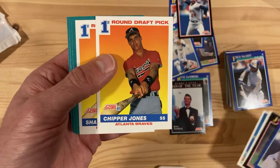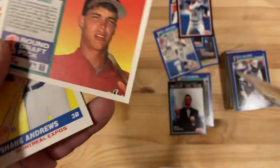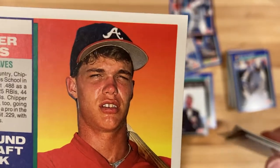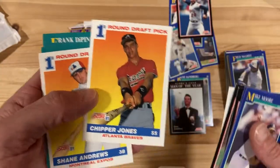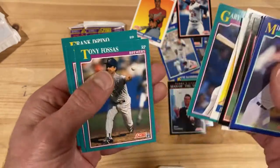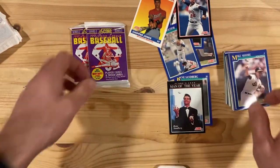Holy cow, there you go — Chipper Jones. That's probably the best card in general from this Series 2. He looks pained in that picture there. But that is his number one draft pick rookie card for Score — it's probably the best one in here. So there you have it. That was a good pack, getting that Man of the Year plus the Chipper Jones.